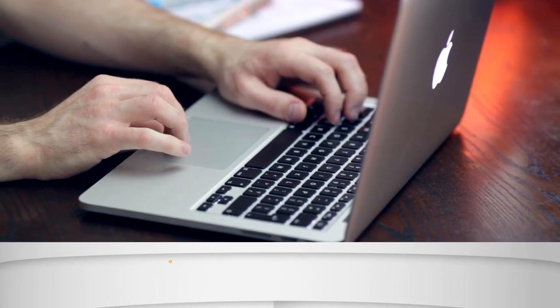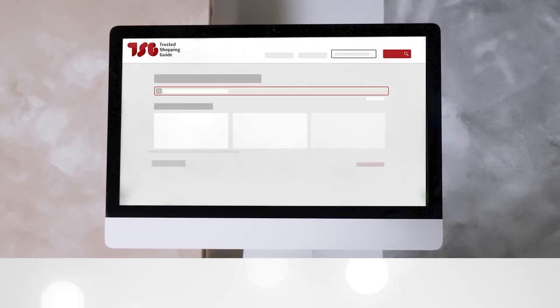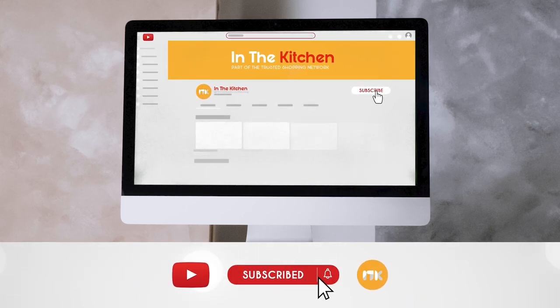To help you further, there are timestamps and direct links to all the products in the description below. Be sure to visit our website at TrustedShoppingEye.com for more of our research in the kitchen, or alternatively subscribe to this channel for regular updates.